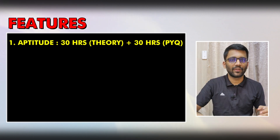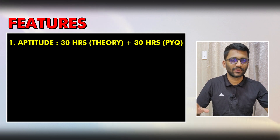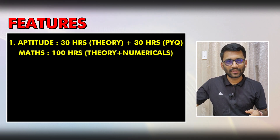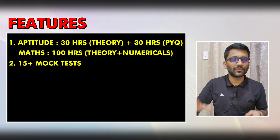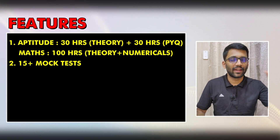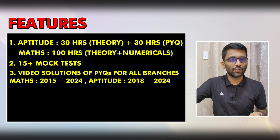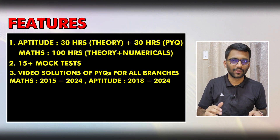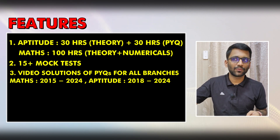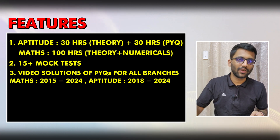In this course, for Aptitude you will get 60 hours of video content — 30 hours of theory and 30 hours of problem solving and PYQs. In Maths, you will get more than 100 hours of content. You will also get roughly around 15 mock tests to help analyze your performance and reduce minor mistakes. You will get video solutions of all PYQs for all branches — in Mathematics from 2015 to 2024, and in Aptitude from 2018 to 2024.